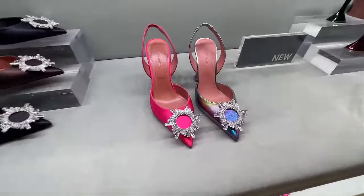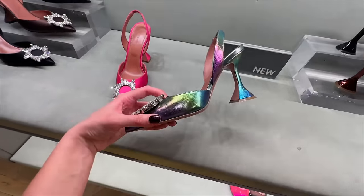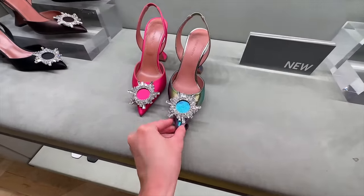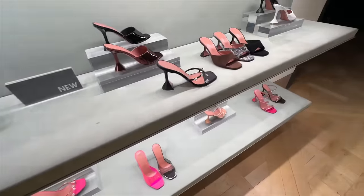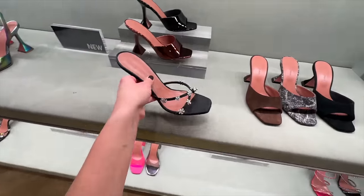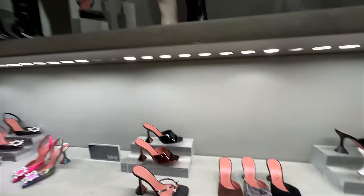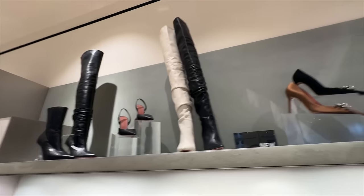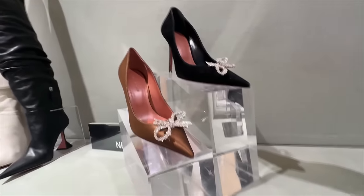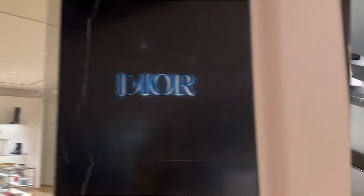And some Amina Muaddi — look at these in the iridescent. How fun are they with the crystals on the front? And these ones with the little flowers. Huge selection, and some more boots up here as well. What have these got on the front? Little crystals there. Let's head into Dior.